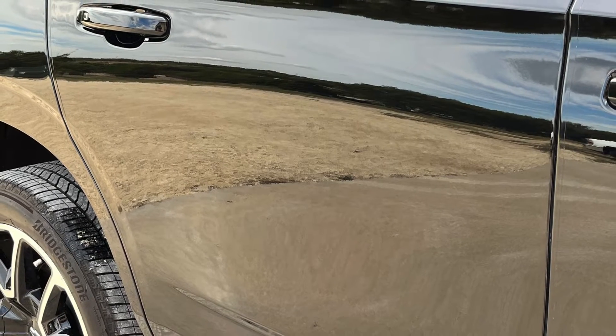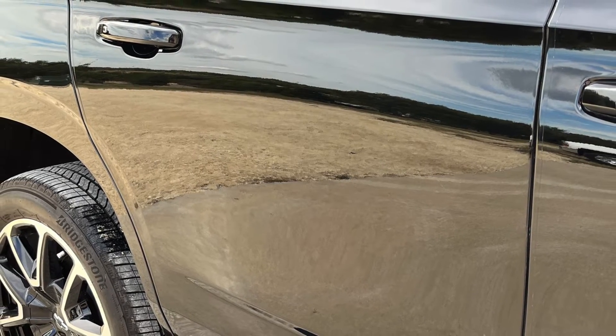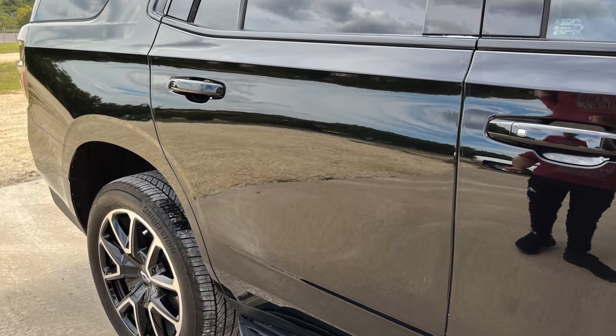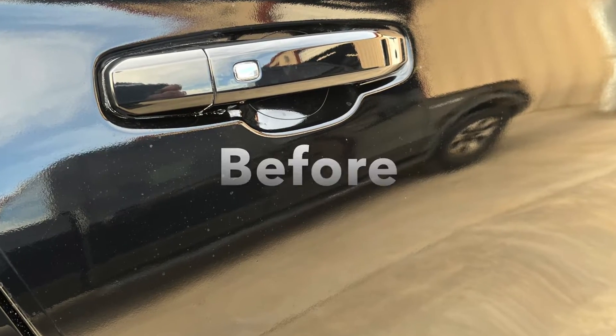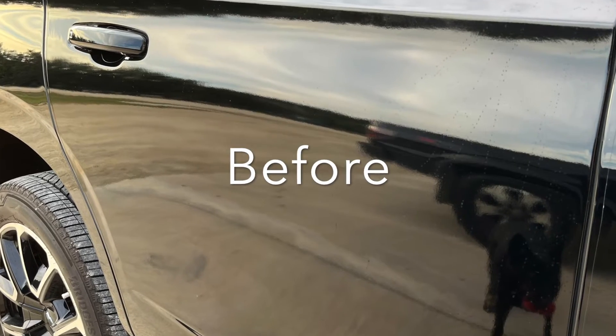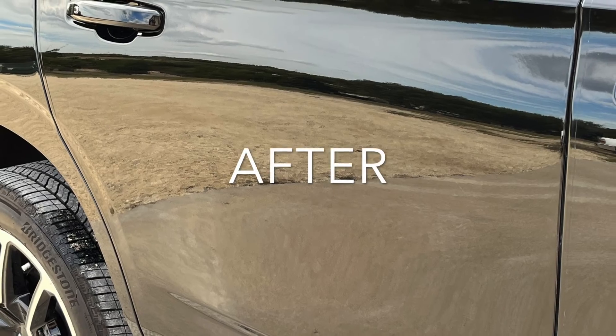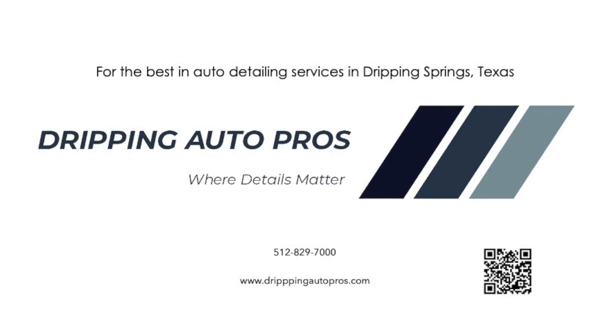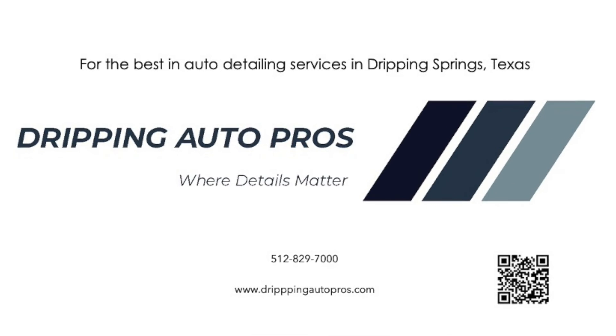Here's the final product after all that work. As you can see, it's got a nice shine to it and it's very, very clear. If you've got a car that's in need of some paint correction, call Tripping Auto Pros. We'll be glad you did.